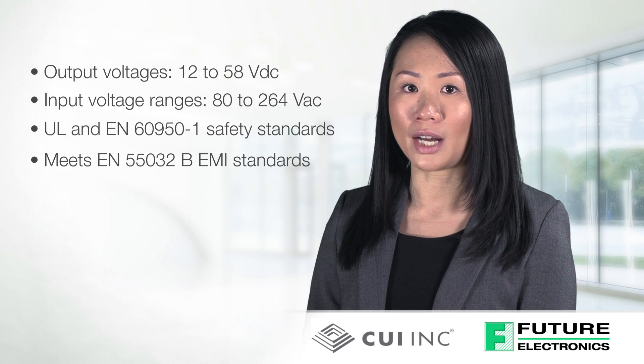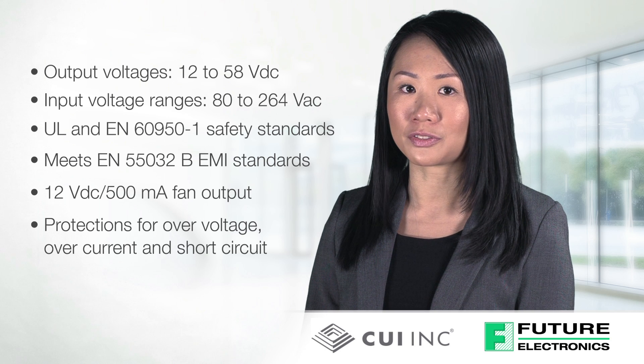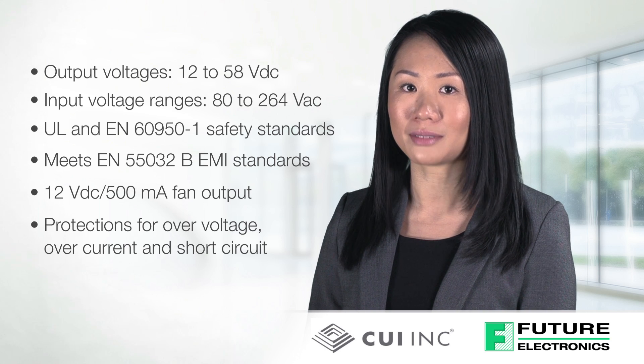All models also provide power factor correction, a 12-volt DC 500mA fan output, and protections for over-voltage, over-current, and short-circuit.